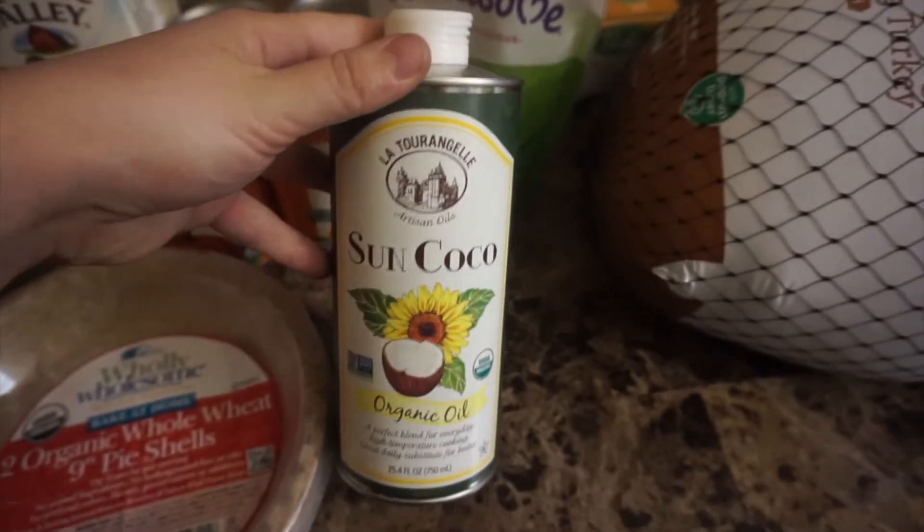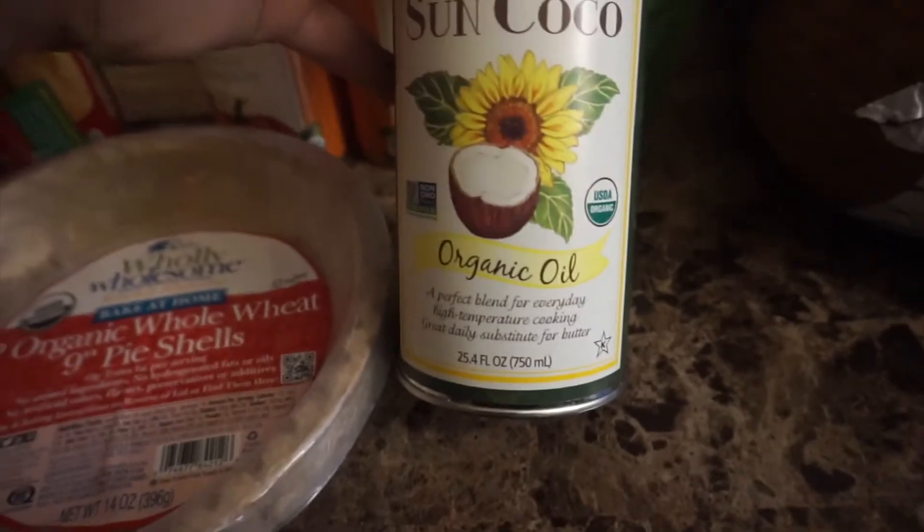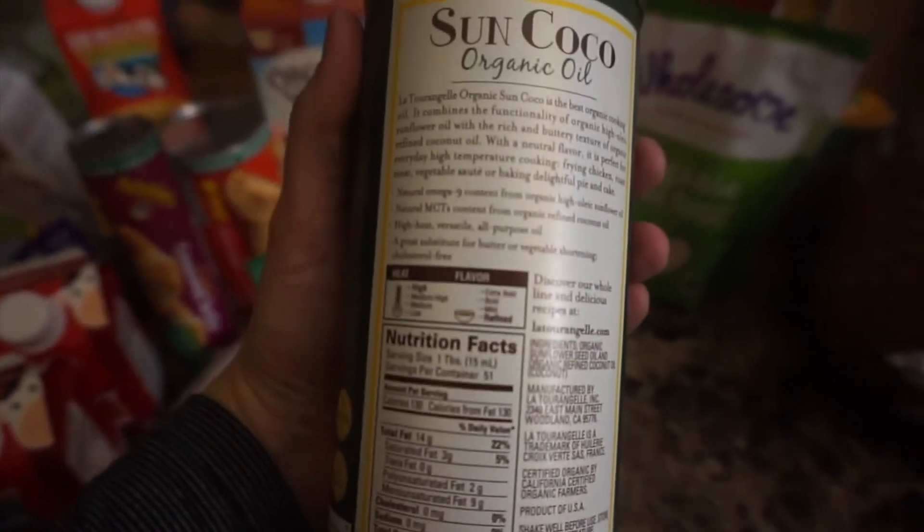This is the high heat oil that I use and I was just about out, so I picked up another one. It's the Sun Cocoa brand and it's a blend of a few different oils — I think it's coconut and sunflower. So there is the back of the bottle.